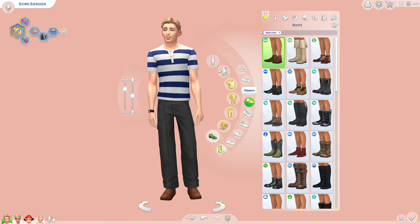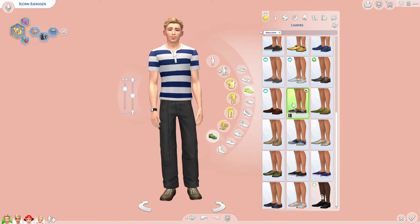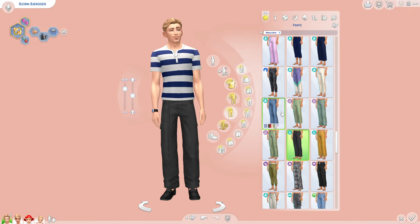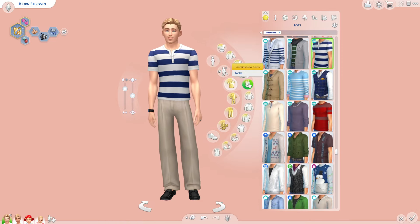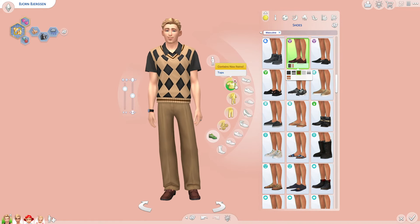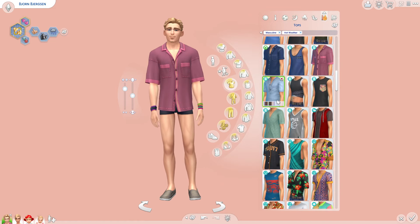I wasn't really putting that much work into the others, but I was putting a lot of work into Bjorn. I spent so long on his facial hair — that's literally the majority of this video, just me trying to decide what facial hair works on him. And I don't even remember if the one I chose was his original or not — I don't think it was, but he looks cute with it now.